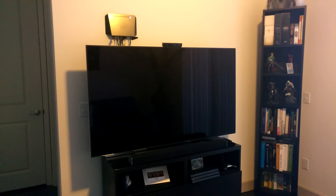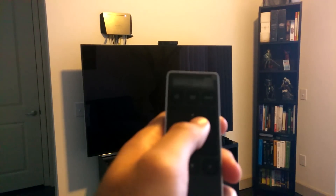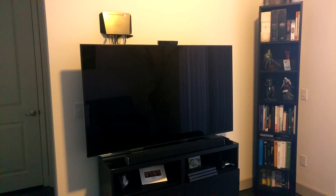This is the speaker test that you can do through the remote itself or through the app. On the LED screen right here you can see 'speaker test.' It cycles through: left front, center, right front, right rear, left rear. That's just a speaker test — I had the volume low, not high or anything. You can do that to make sure your speakers are all working properly.